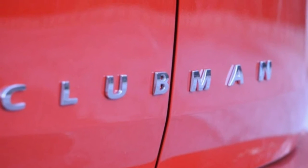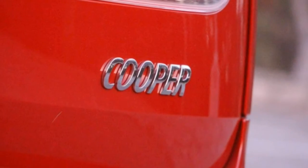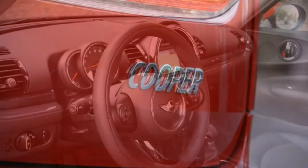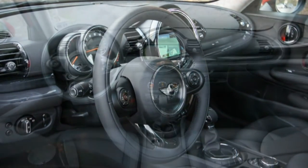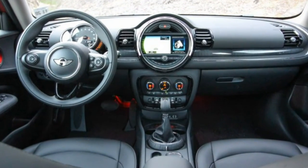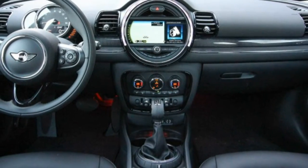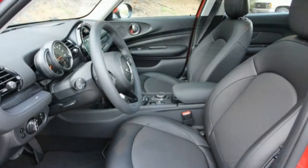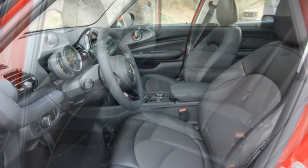Even on optional 17-inch wheels — 16 inches are standard — the Clubman has a firm but not abusive ride despite its run-flat tyres. It's perhaps the smoothest riding Mini of the modern era, possibly ever. The Clubman also is quiet inside. Wind and engine noise at 70 mph measure a subdued 67 dB, and even at full throttle, the engine emits just 71 dB of noise.